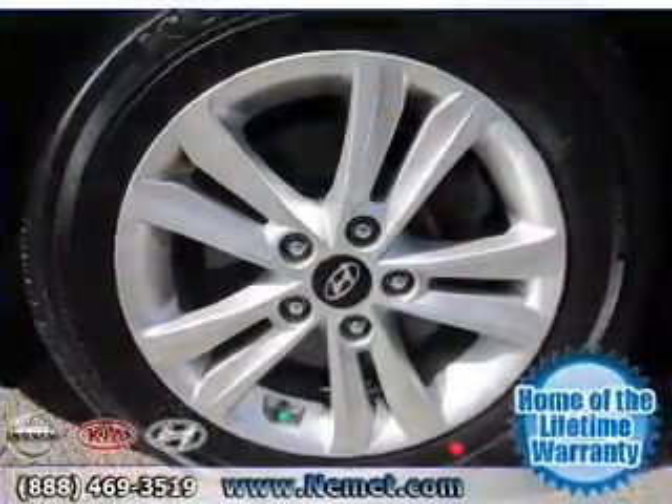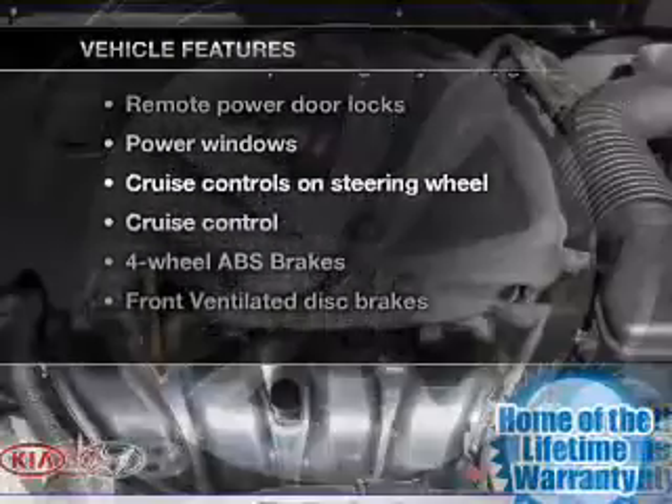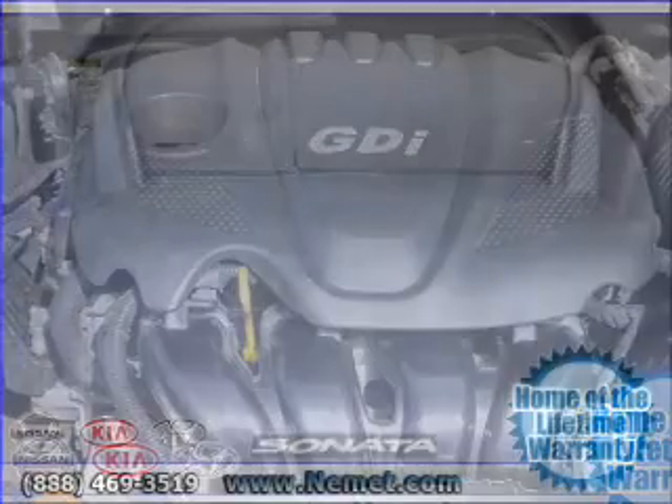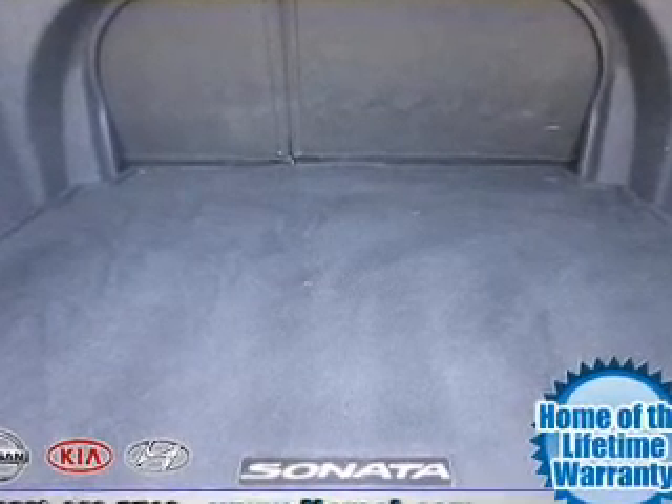Memory settings are one of many features. Plus, enjoy these notable features included in this vehicle: power door locks, power windows, cruise control, Bluetooth wireless, an AM FM stereo with an MP3 player, power mirrors, and power steering.